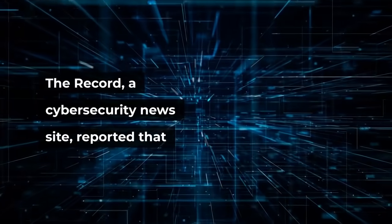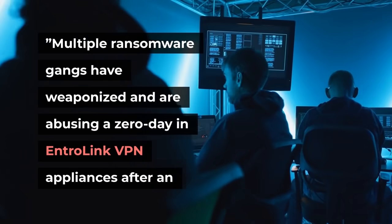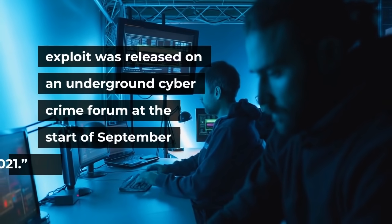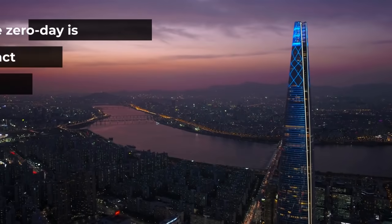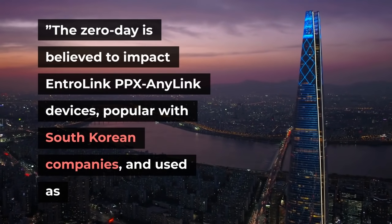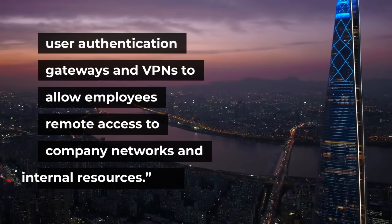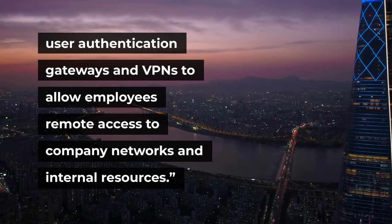The Record, a cybersecurity news site, reported that multiple gangs had weaponized and are abusing a zero-day in EntroLink VPN appliances after an exploit was released on an underground cybercrime forum at the start of September 2021. The zero-day is believed to impact EntroLink PPX AnyLink devices, popular with South Korean companies, and used as user authentication gateways and VPNs to allow employees remote access to company networks and internal resources.